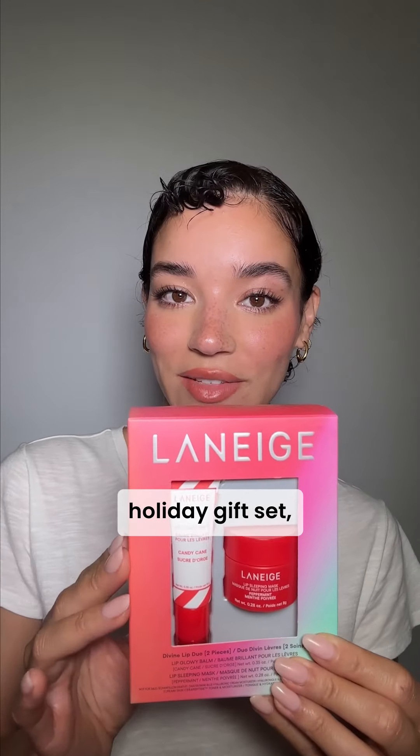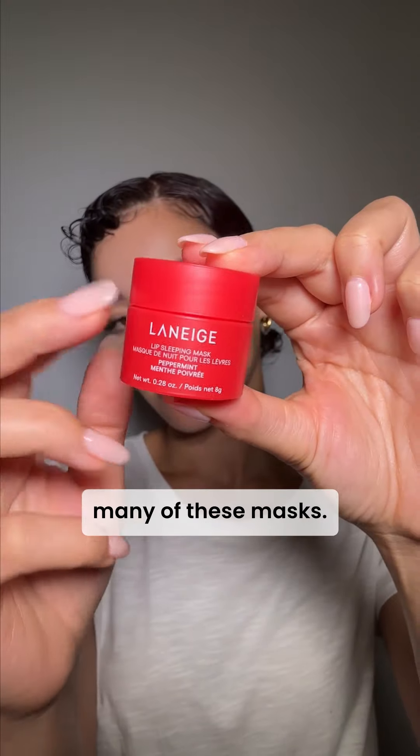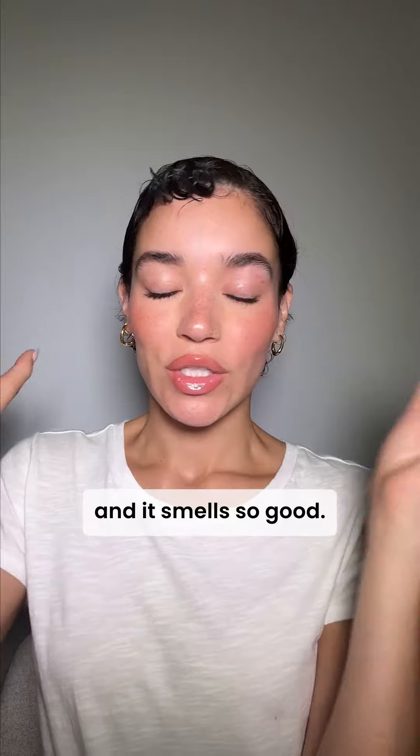Next we have the La Niche Holiday Gift Set and it comes with the lip balm and the lip mask. I have gone through so many of these masks. They are so good — so hydrating and it smells so good.